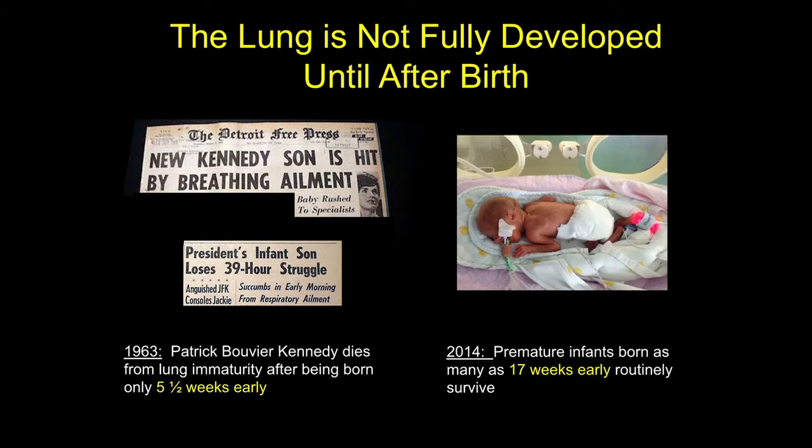This high-profile death really highlighted to the country a national recognition of the problem of prematurity and its consequences, and really accelerated advances in therapies and research for premature infants, which have allowed today infants born as early as 17 weeks premature to survive.